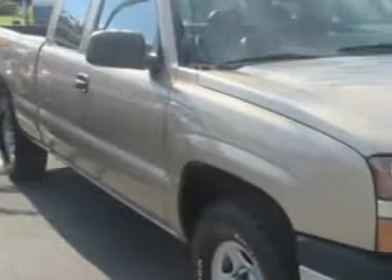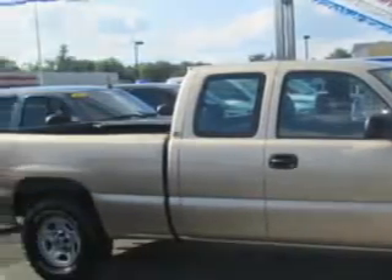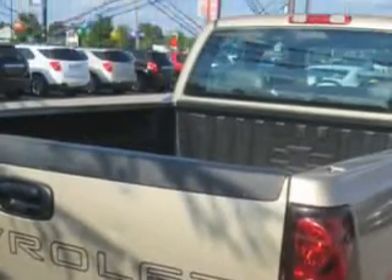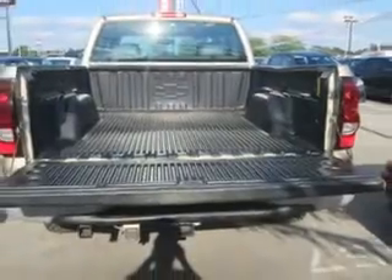Patriot Chevy Buick GMC knows you want more in a car. You expect the best from your vehicle. Imagine driving this Sandstone Metallic 2004 Chevrolet Silverado 1500 Extended Cab Pickup 4x4, equipped with an 8-cylinder engine and an automatic transmission.